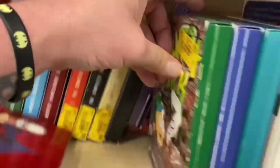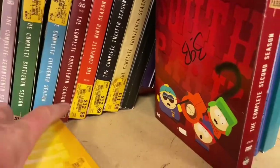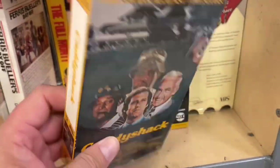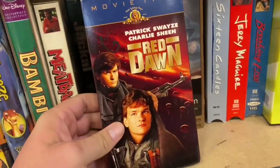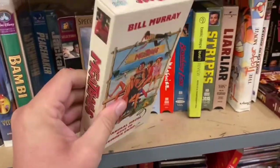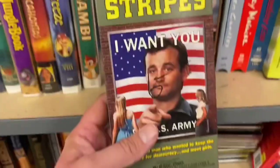We got a SpongeBob Sea Stories VHS, that's cool, and Sleeping Beauty. There's South Park - looks like probably the whole collection of South Park. Oh look at this - Caddyshack, awesome! Oh look at this - Red Dawn! I gotta get that. And they also have Meatballs - somebody had some good taste in movies. They even have Stripes! All right, we got ourselves some scores. Those VHS tapes were awesome. I've been looking for Red Dawn every time I'm looking through VHS tapes and they did have one.